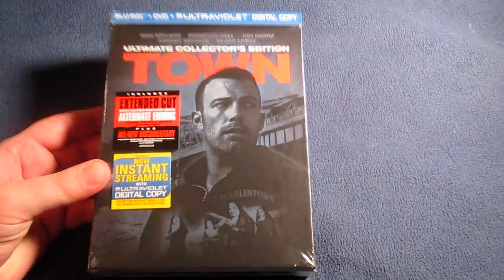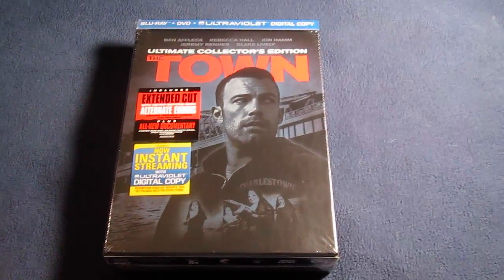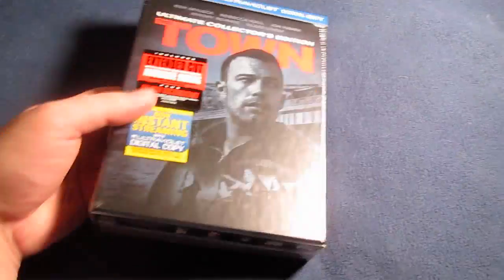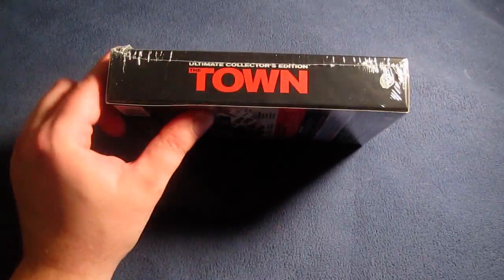Very nice cover — a fantastic cast. I really enjoyed Ben Affleck as a director. Gone Baby Gone was his directorial debut and this was a great follow-up — an excellent movie. This is a very thick, solid set. You can see all the different goodies right there. And here's the spine — a big thick spine with thick lettering for The Town.